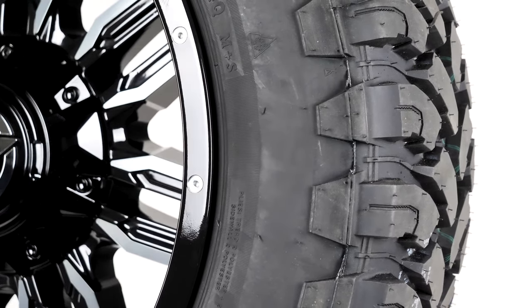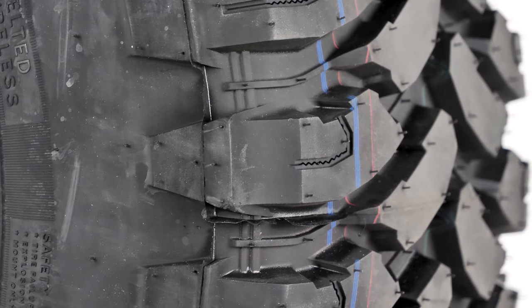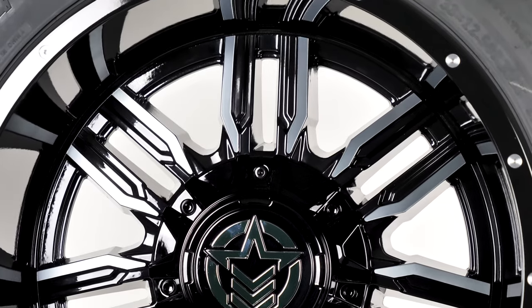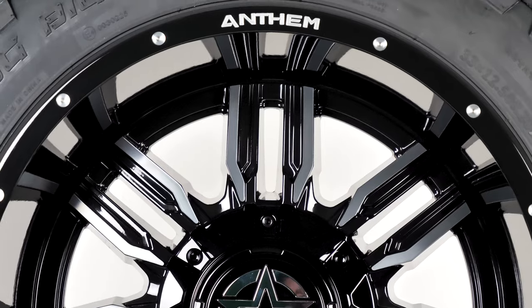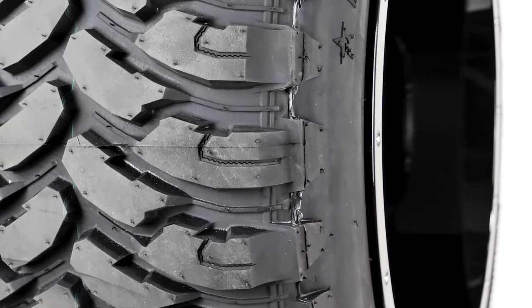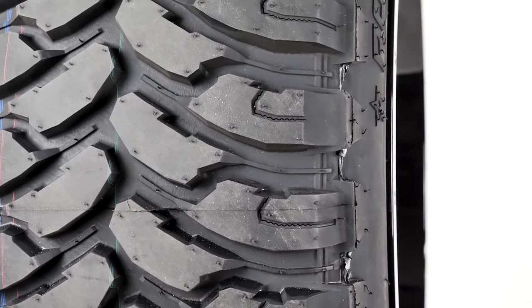With its large shoulder lugs, wide tread pattern, and outside siping and rock ejectors, when paired up, the sidewall measures four inches and has a minor sidewall bulge giving it a smooth, clean look. This is because the tire is mounted on a wheel that's about the same width, causing a slight sidewall stretch.